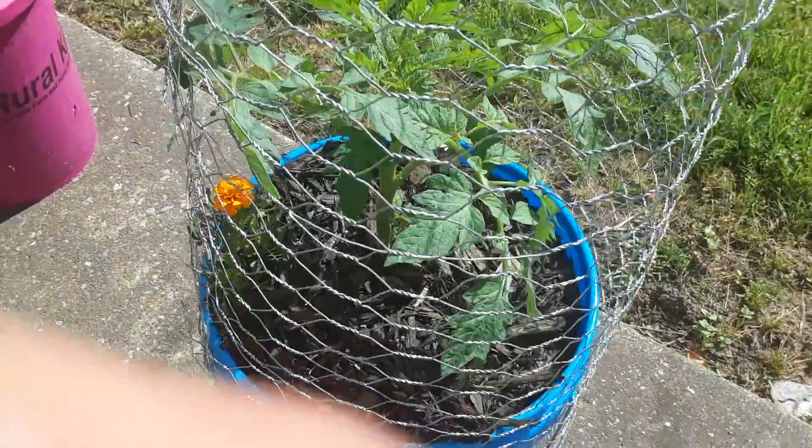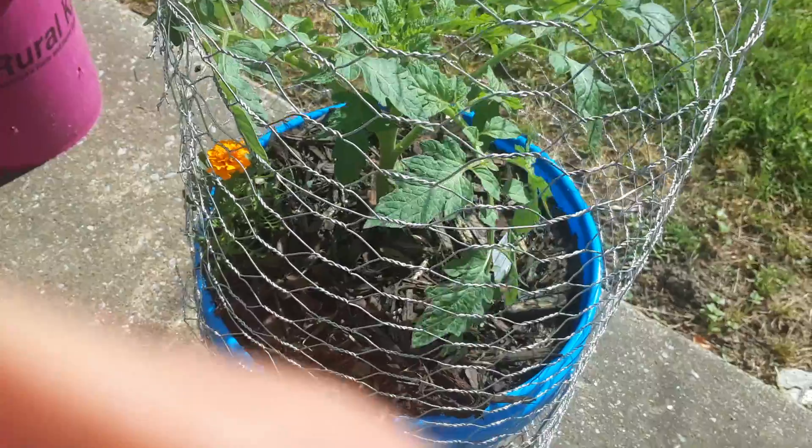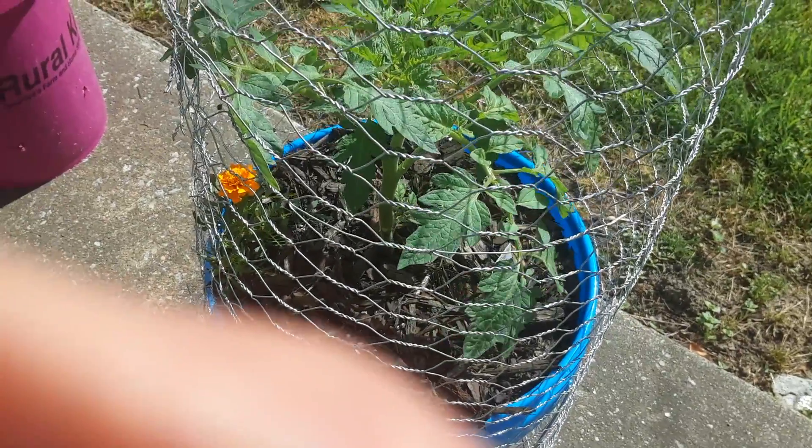Here's the Cherokee purple. It's really growing.